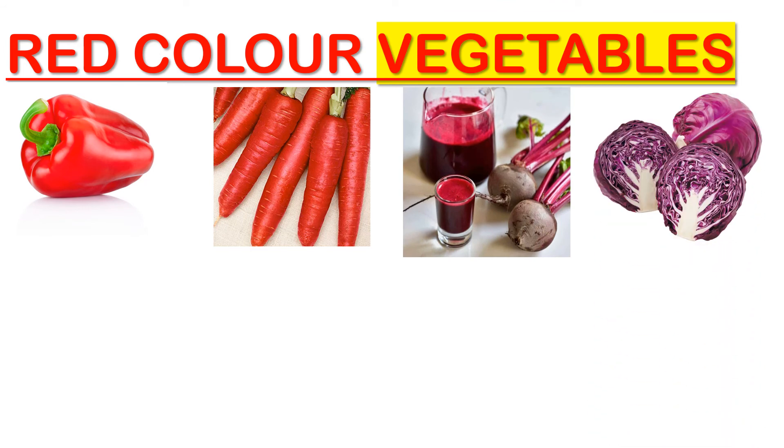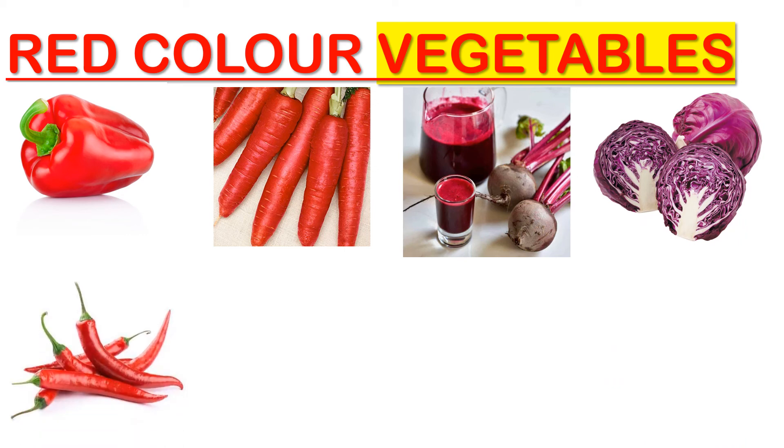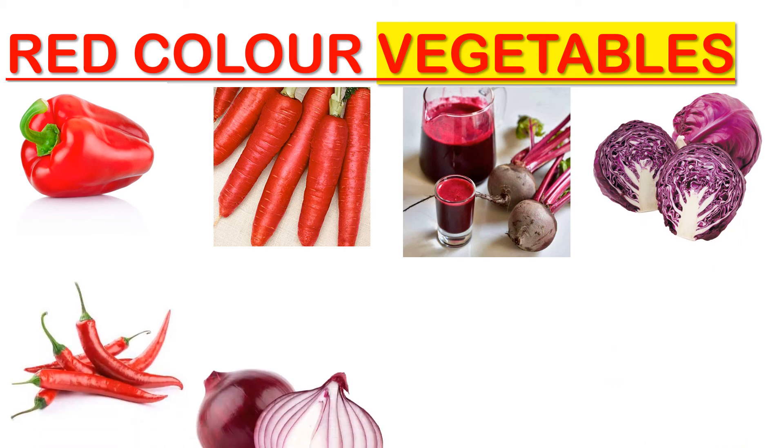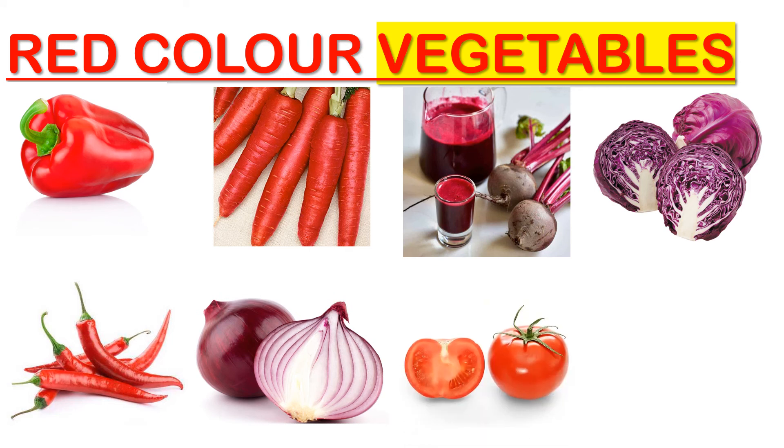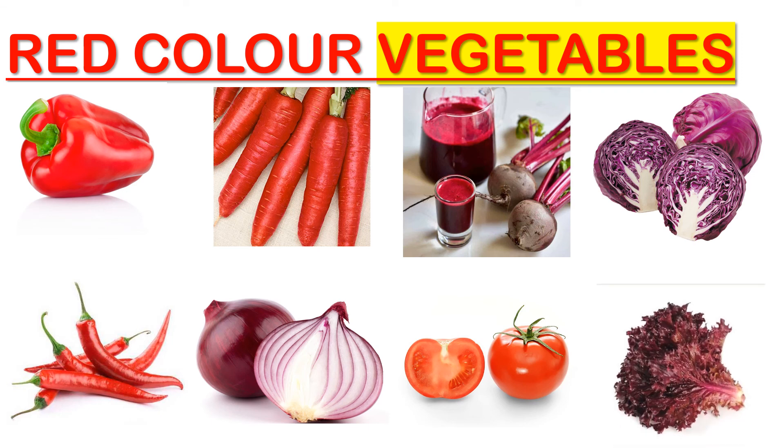Red color vegetables: beetroot, red cabbage, red chili, red onion, tomato, and red leaf lettuce. So these are the fruits and vegetables that we see in red color. I hope you liked this concept of red color and a triangle shape. Thank you!